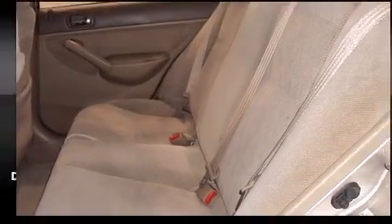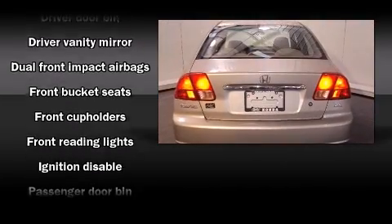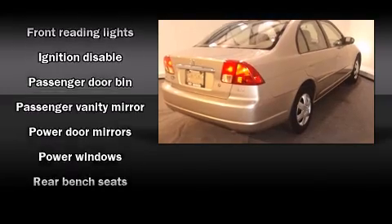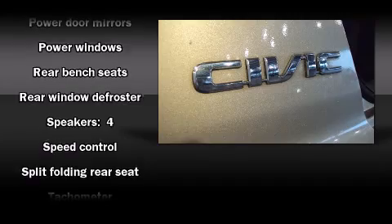Top features include a split folding rear seat, a tachometer, tilt steering wheel, and air conditioning. Audio features include an AM-FM radio, a cassette player, and four well-positioned speakers.